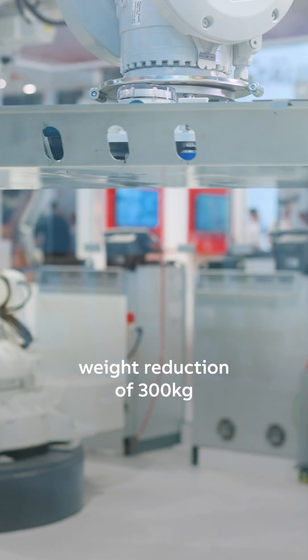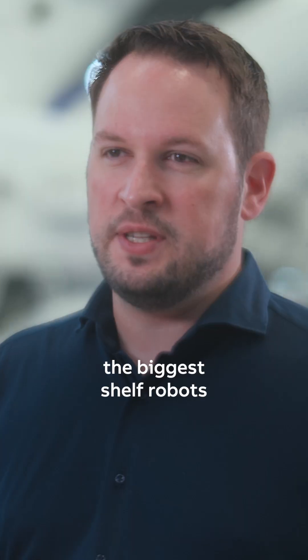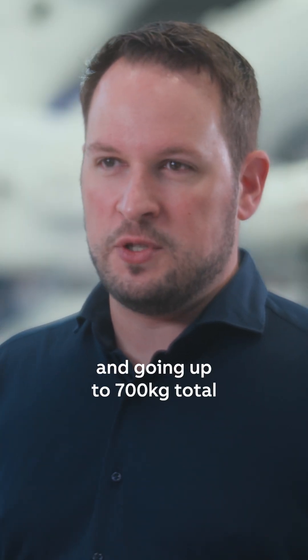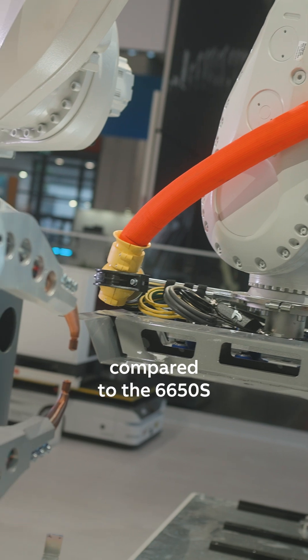We have a total weight reduction of 300kg when talking about the biggest shelf robots, and going up to 700kg total weight reduction for the smaller shelf robots compared to the 6650S as a predecessor.